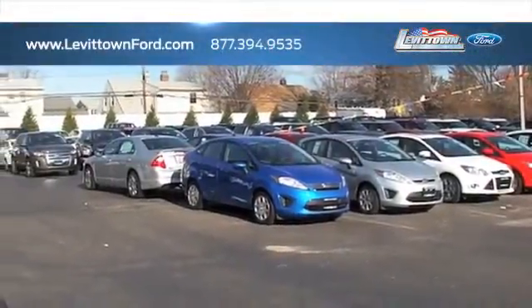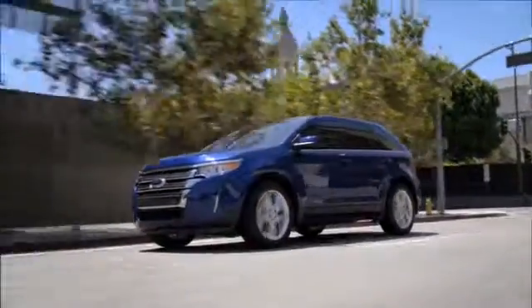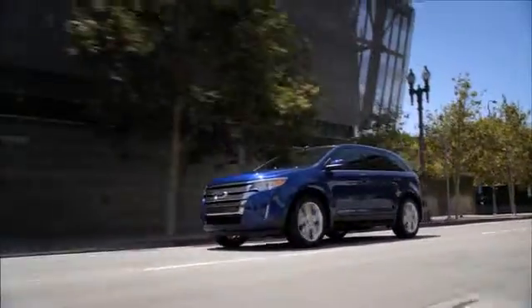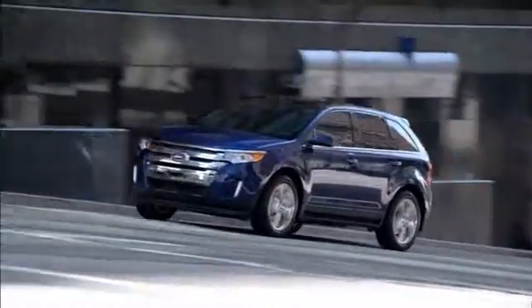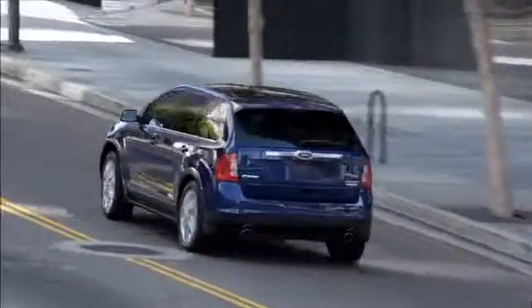Levittown Ford has the selection of new and pre-owned Ford vehicles you've been looking for. Consumers in search of a crossover vehicle should check out the boldly designed Ford Edge. With the Edge, you get remarkable performance with an amazing amount of high-tech features, making it a favorite among buyers.